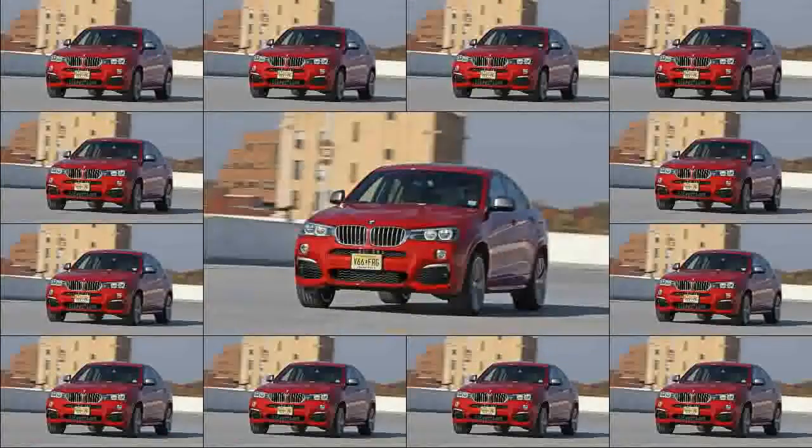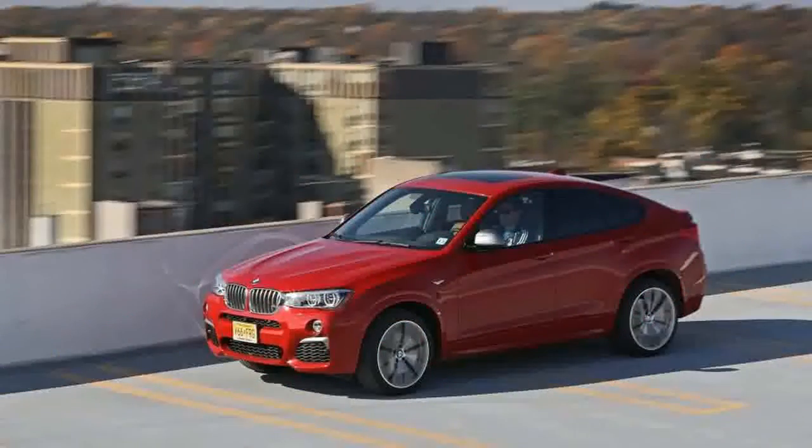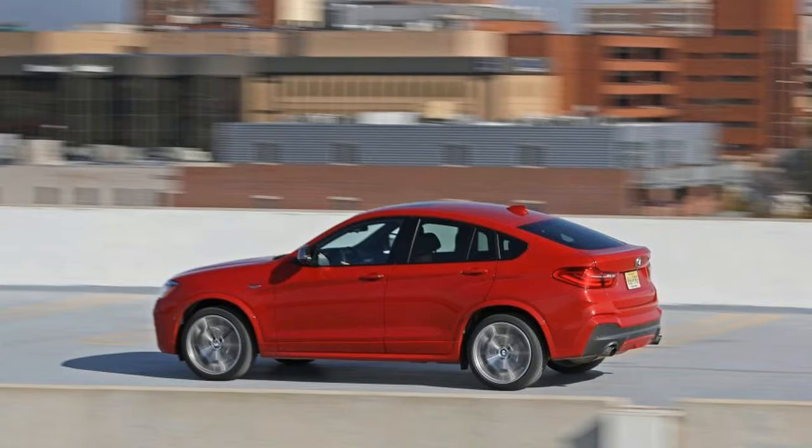When BMW pioneered the fastback SUV with its X6, it wasted little time bringing out an M version, figuring correctly that buying an X6 isn't about making a rational choice, it's about making a statement. And the X6M makes that statement louder and prouder, a premium, muscular bro-dozer among SUVs.